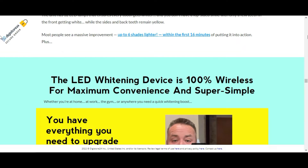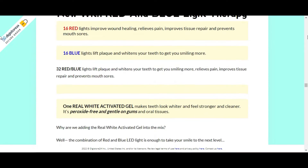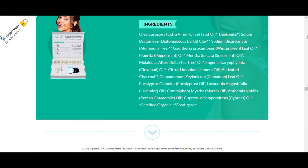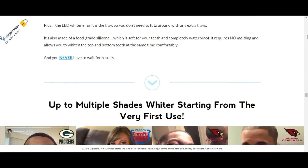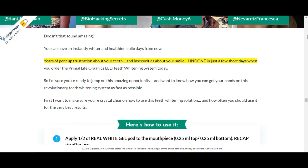Primal Life Organics was founded in 2012 by Trina Felber. The company's mission is to provide non-toxic, chemical-free, immune-boosting personal care products for the family. Primal Life with their natural teeth whitener claims to take teeth whitening to the next level by combining their natural whitening gel with innovative red and blue LED lights.